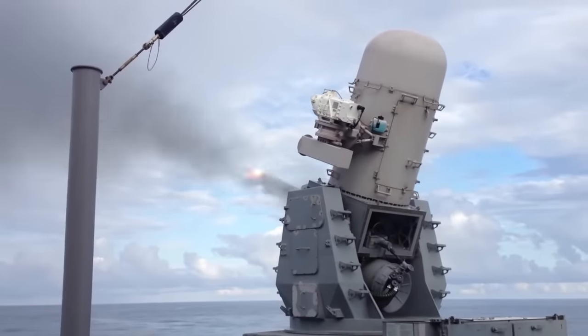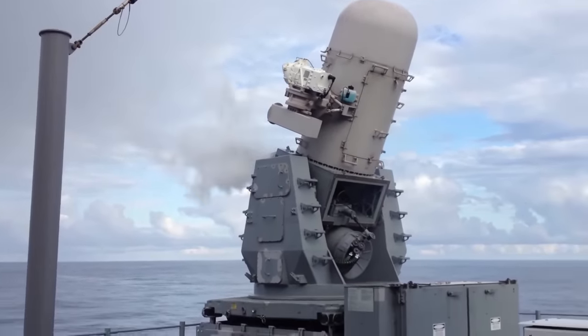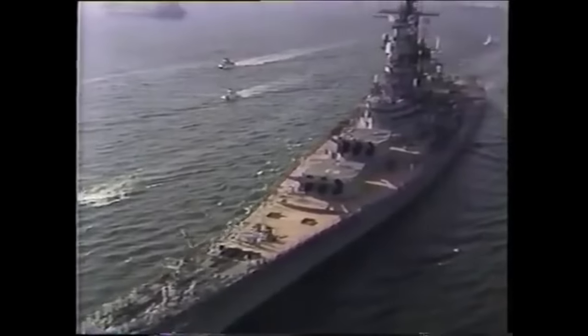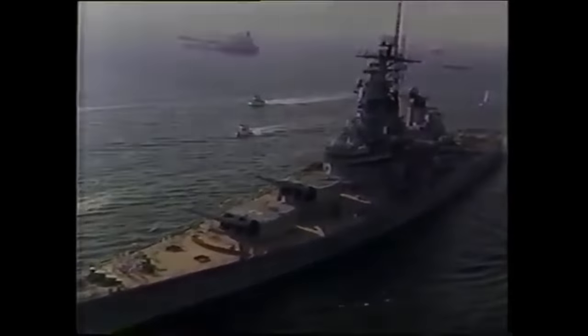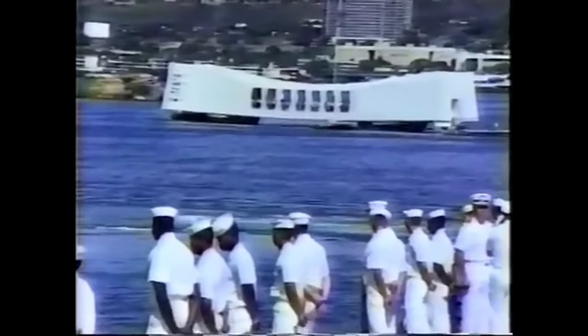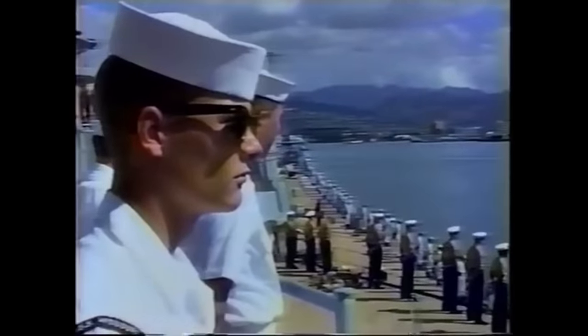The Iowa-class battleships have had more upgrades than any other ship to serve in the U.S. Navy. This was a class of ship first ordered at the very start of World War II in 1939. Four out of six were built, with the last two — the Illinois and the Kentucky — having their hulls scrapped before completion. All older U.S. battleships were decommissioned by 1947, but the Iowa-class battleships built kept on fighting until the 1990s.